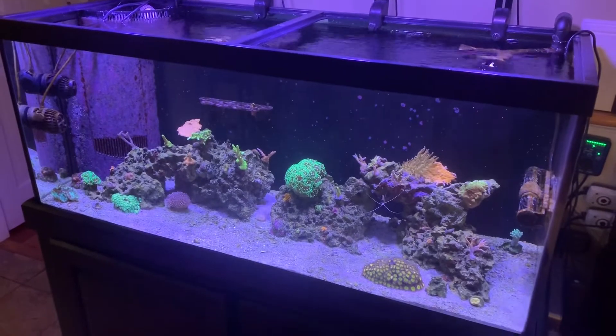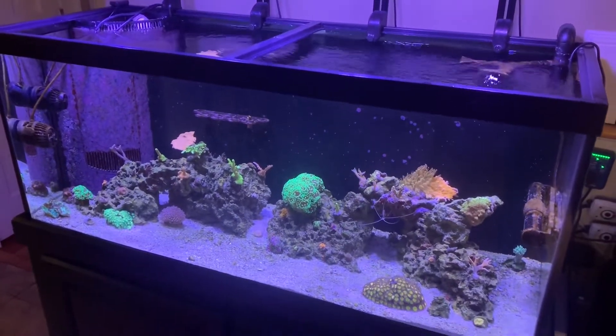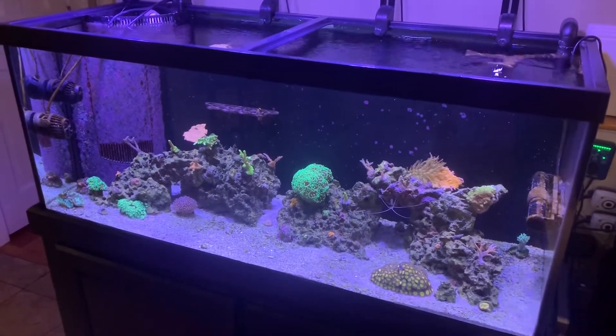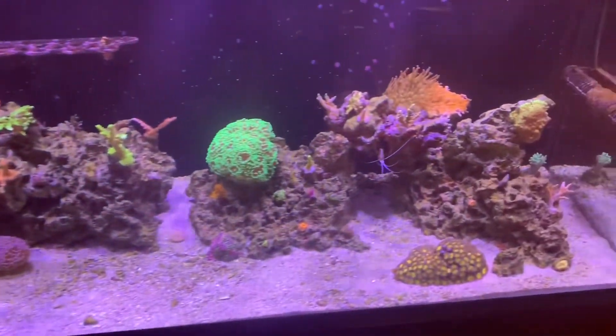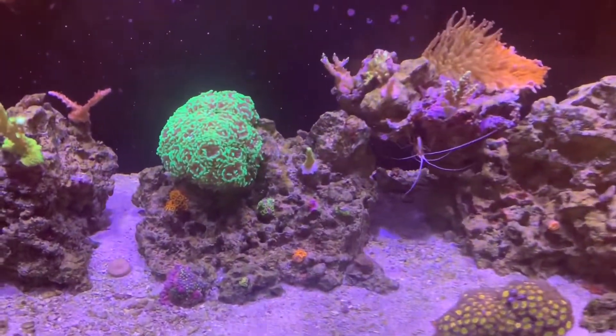What's going on YouTube, it's your boy Mike Lemon coming back with an 11-month update of my 75-gallon reef tank. Let's check out the inhabitants. I have no fish just yet - we'll get to that in a little while.